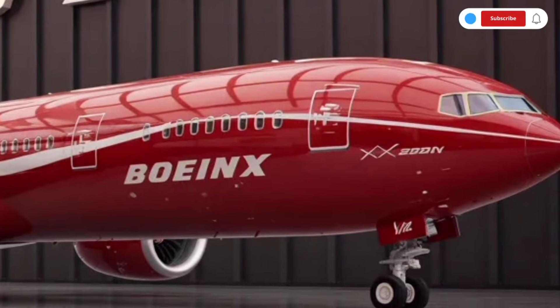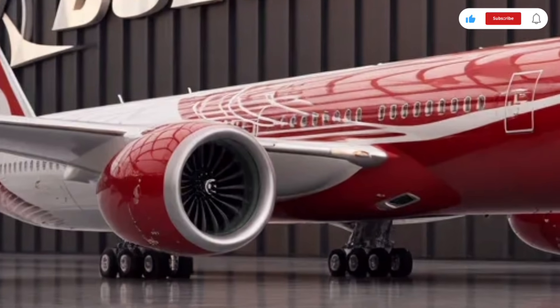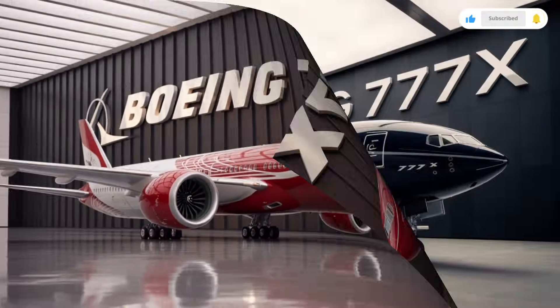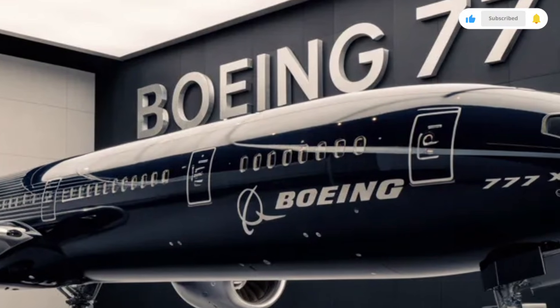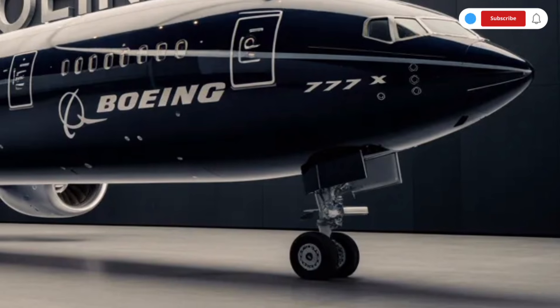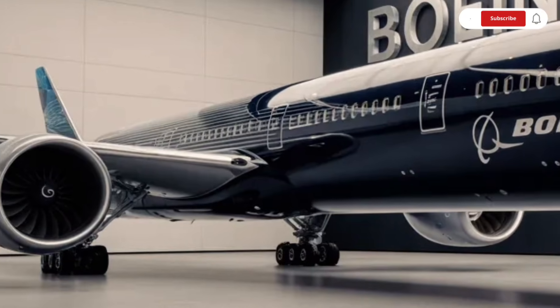In the economy section, passengers get an improved experience with better seat cushioning, more legroom depending on airline configuration, and upgraded personal entertainment screens. The overhead bins are bigger but designed to blend smoothly with the ceiling, preventing that boxed-in feeling many older aircraft cabins have. Even though economy is the most basic class, the extra space of the 777X makes long flights noticeably more comfortable.